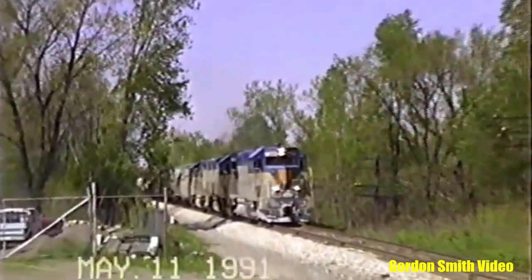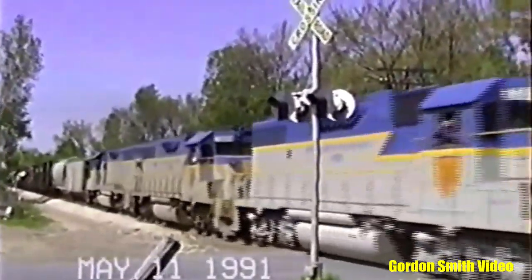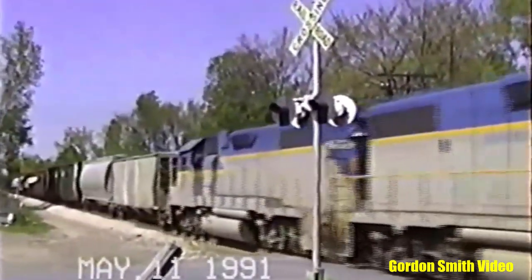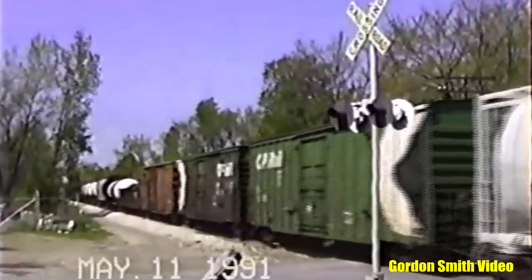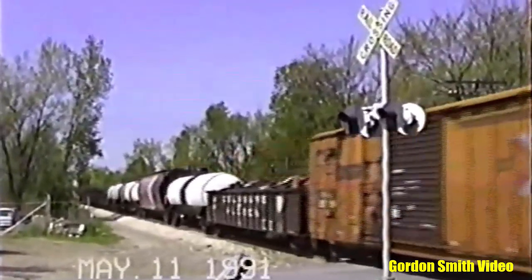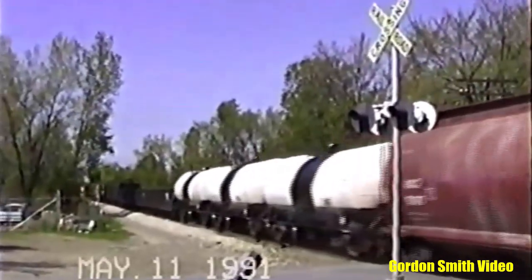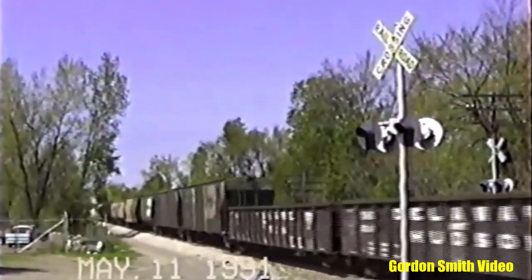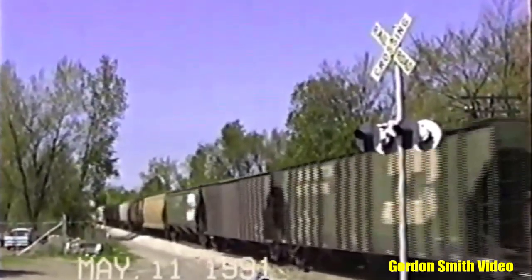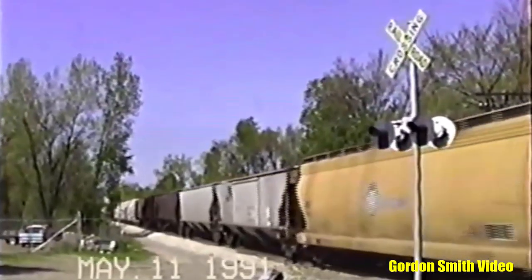Here we see a trio of D&H GP38-2s in 1991, not long after CP's acquisition of the railroad. About 25 years before I began shooting 7303, D&H dispatcher Gordie Smith captured units 7309, 7307, and 7312 on train SH-3 in Waterford. CP initially had these units painted into D&H blue and gray, but by the time I was old enough to remember, only 7303 and 7304 had escaped CP red.